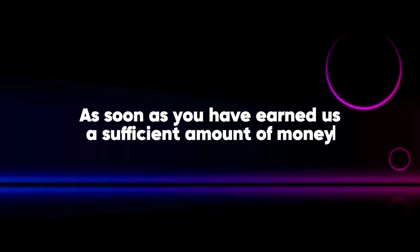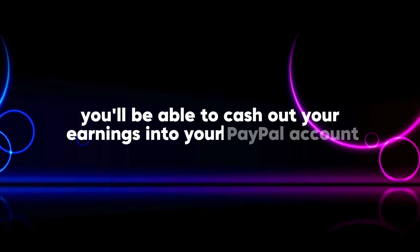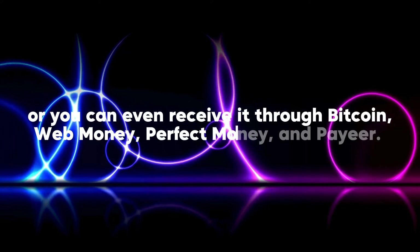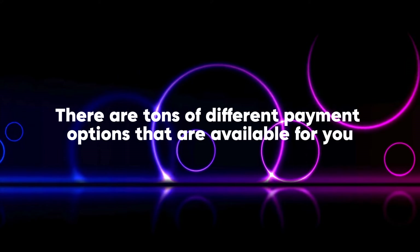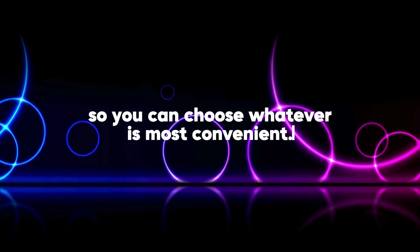As soon as you have earned a sufficient amount of money, you'll be able to cash out your earnings into your PayPal account. Or you can even receive it through Bitcoin, WebMoney, PerfectMoney, and PayEar. There are tons of different payment options available for you, so you can choose whatever is most convenient.